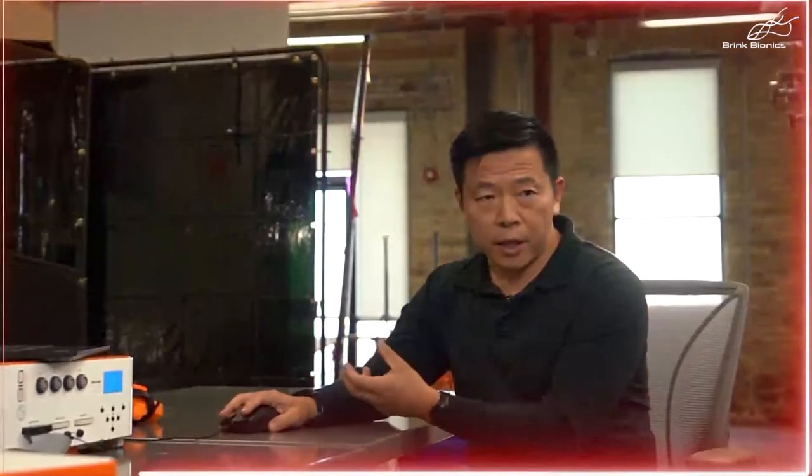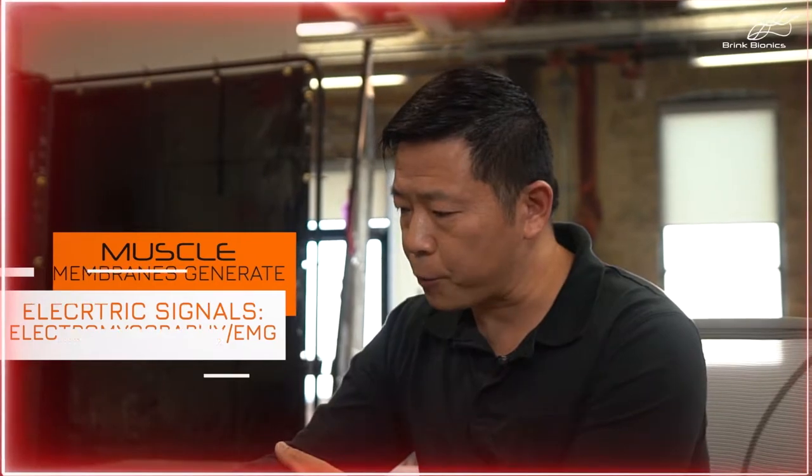Eric, the CEO and co-founder, greeted me and introduced himself along with the team. The crew behind Brink Bionics is a team of engineers originally working on prosthetics and bionic arm technology. Their knowledge of the field, along with their passion for gaming, guided them to the design of the Impulse Neural Controller — a neural-guided glove that tracks the muscle signal information of the user's hand.